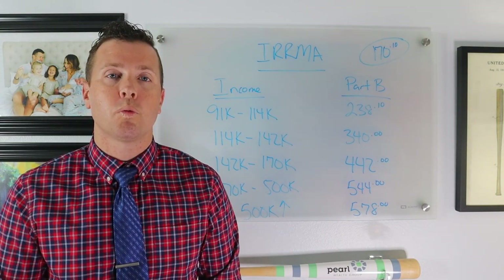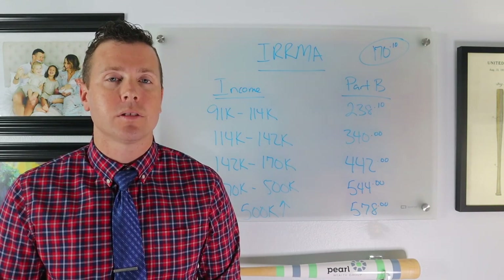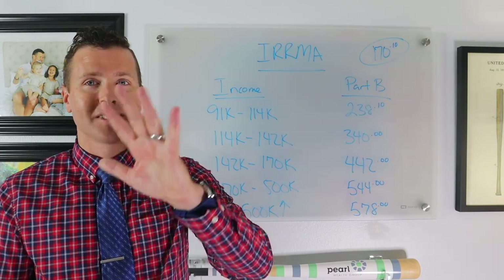Thank you so much for watching — three Roth conversion mistakes that could cost you thousands. Thank you again. God bless.